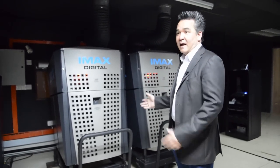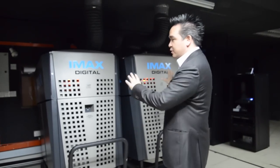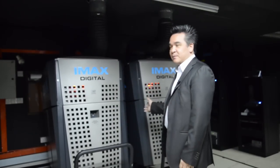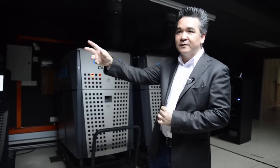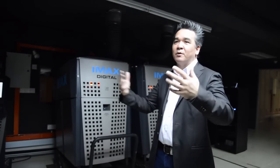IMAX, as we see it today, consists of what we call a double-stacked projection system — two projectors projecting the same image overlapping each other. They do that to enhance the brightness, color contrast, and color saturation. In the future, IMAX will probably move to a one-projector system with a laser light source, but right now this is the best technology we can get. What you see on an IMAX screen is different to a normal digital screen — particularly on a big screen, it's much more enveloping and action-packed.